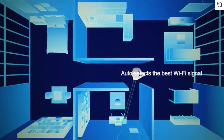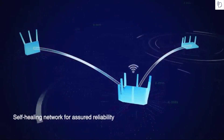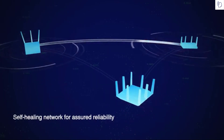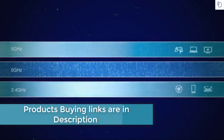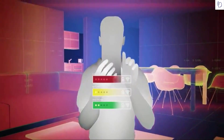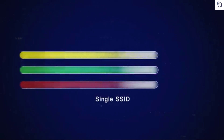As you move around, AI Mesh constantly monitors signal strength and automatically switches your devices to the router with the best signal wherever you are. If a router fails, AI Mesh simply reconfigures the connections automatically and carries on working with no interruptions. With tri-band routers, AI Mesh will use one band as a dedicated data link between routers for the best possible performance.